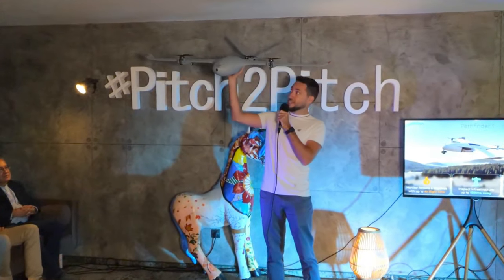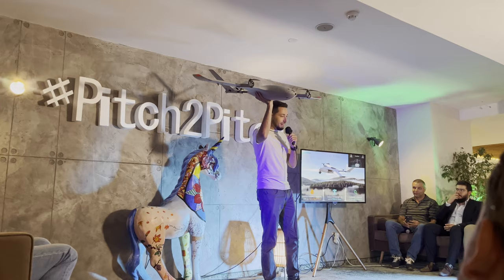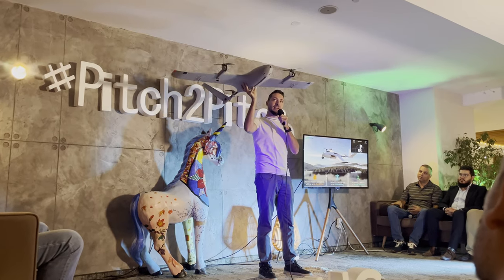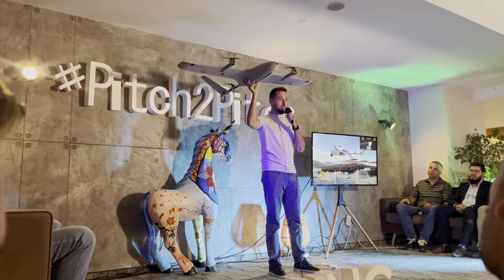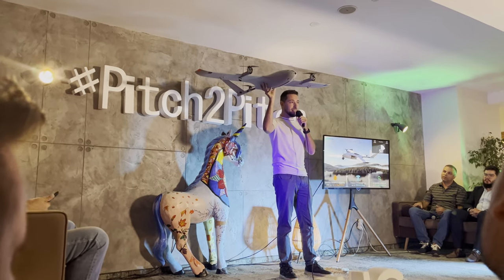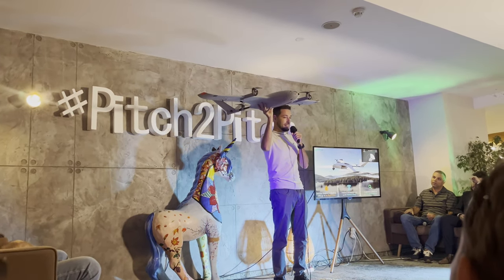I'm George from Nomadium and this is the Pathfinder 1. This drone is freely printed in one day, it can take off and land vertically, it can perform fully autonomous flight missions, and unlike traditional quadcopter drones, it has 10 times the range, unlocking powerful new use cases.